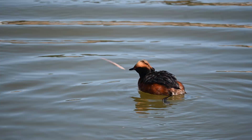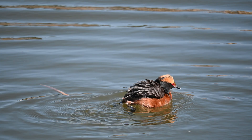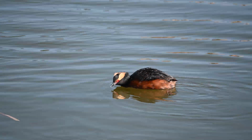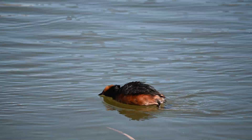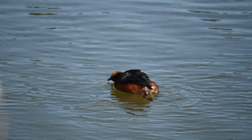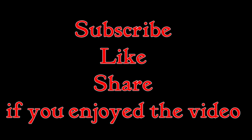The young male sleeks his feathers and crouches in a display of submission. It seems the resident male is too intimidating for this youngster to handle. Horned grebes are an incredibly interesting species. Until next time, on Animal Analysis.